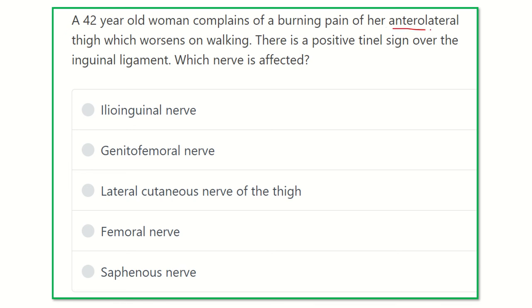First of all, we have to find out the anterolateral thigh and the nerve supply of the anterolateral thigh. The pain is worse on walking — when she walks, the pain gradually increases. There is a positive Tinel sign over the inguinal ligament. So we need to identify which nerve is affected.